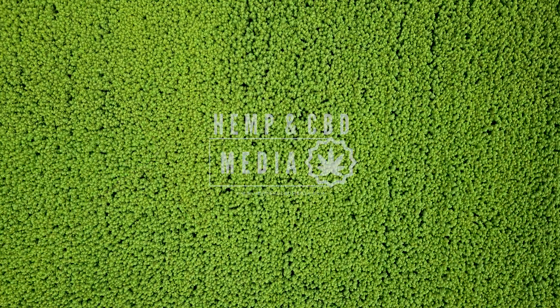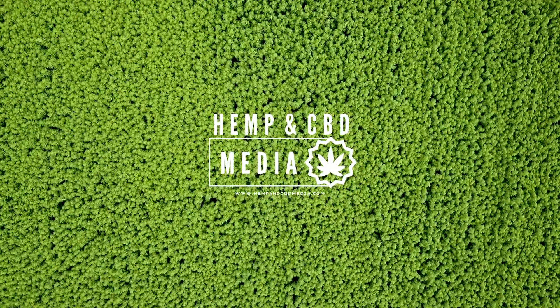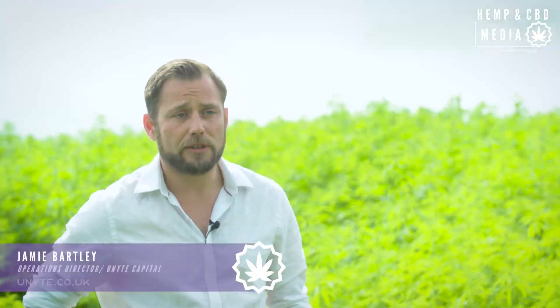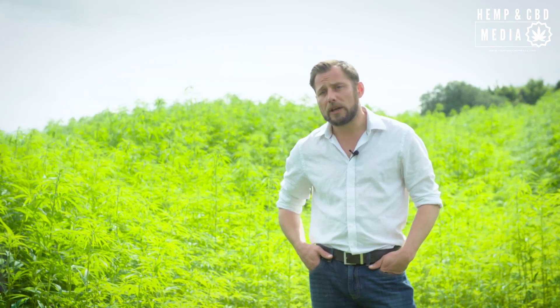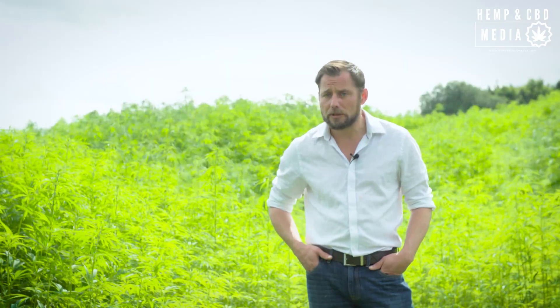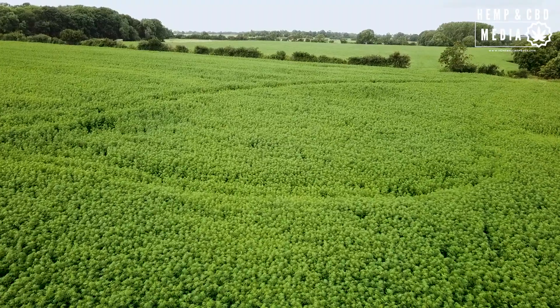My name is Jamie Bartley from United Capital and this is our hemp research project in Leicestershire. We're here on our site, licensed by the Home Office under the licensing regime for industrial hemp cultivation in the UK. We've got 240 acres growing this year, which is a million square metres and around 233 million 648 thousand plants.